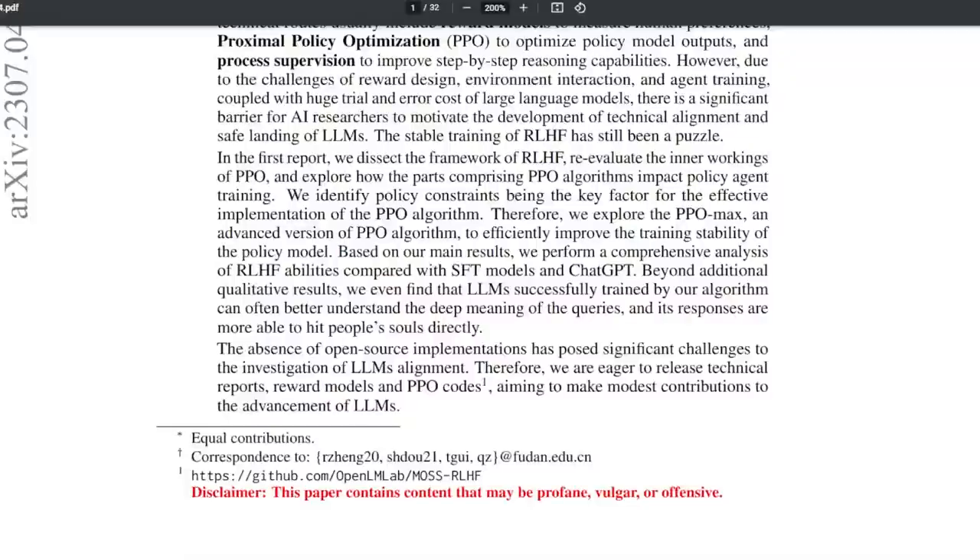They also criticized the lack of open-source LLM and RLHF research, which makes improvements in this field a lot slower — which reminds me of how ironic it is that big companies cry about AI alignment while not providing people anything to work on. They are also planning to go deeper in this research, so a Part 2 paper is coming out.